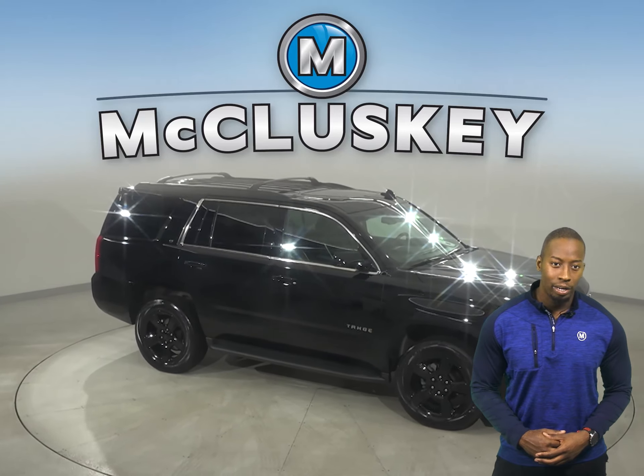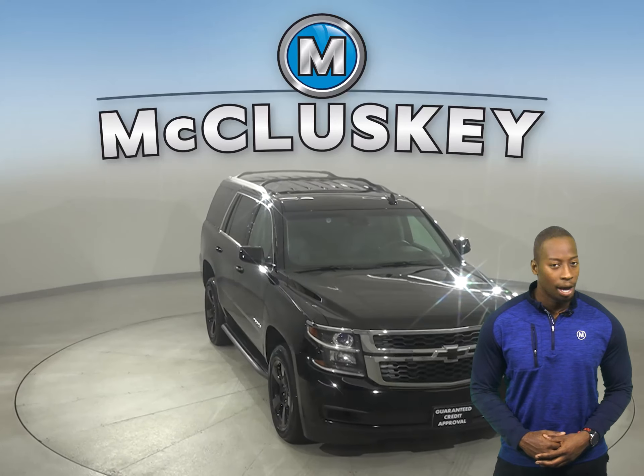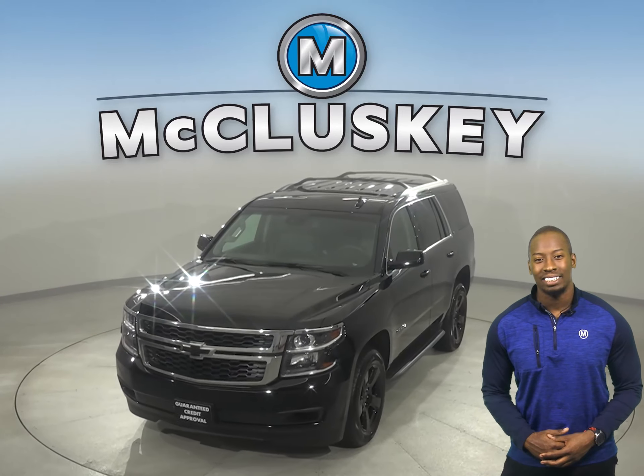It's even passed our 172-point inspection, so it's more than ready to hit the road. Come on down today and try it before you buy it with our free 48-hour test drive.